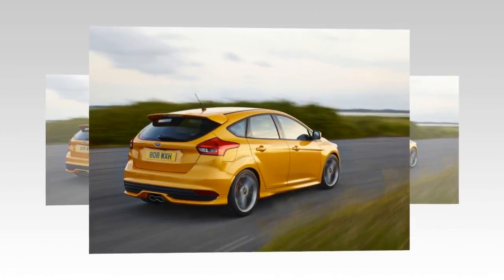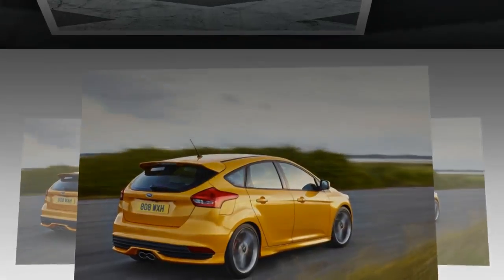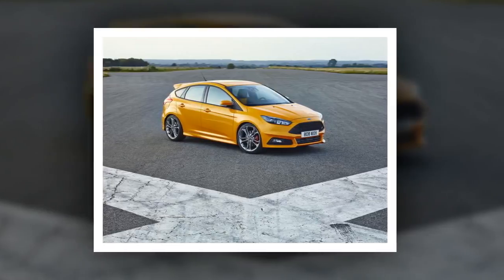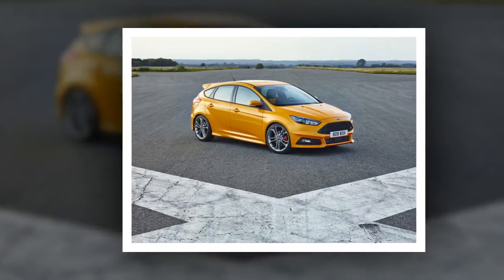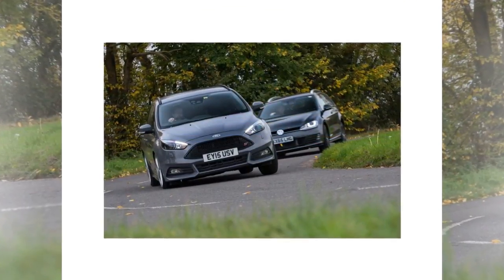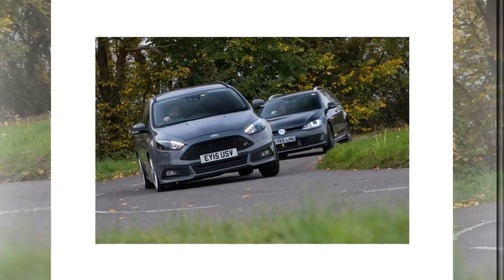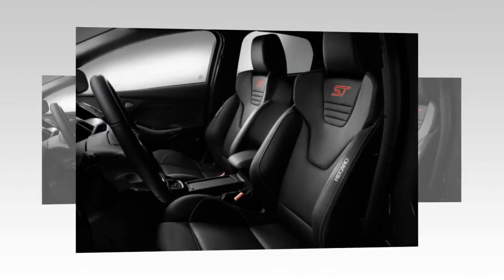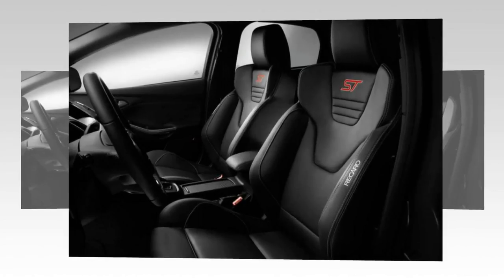The Hyundai i30N is arguably the biggest threat to the ST — we've been nothing short of astounded by it. Prices start just below £25,000 for the lower-powered version pushing out the same 247 BHP as the ST, with the i30N Performance carrying a £3,000 premium matching the Focus ST3 hatch price. Benefiting from more power, stickier rubber, and an electronic limited slip differential, the i30N Performance is not only more compelling on paper but better to drive too.